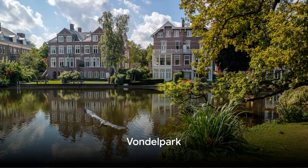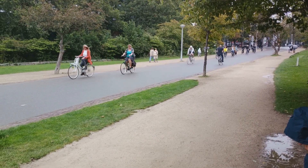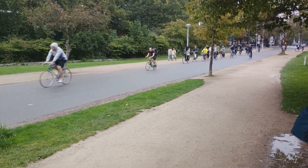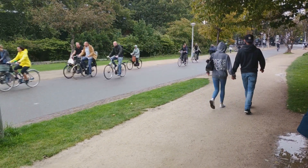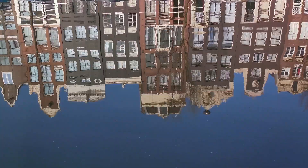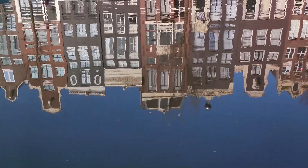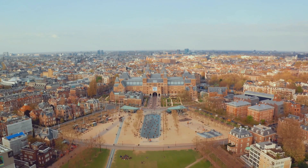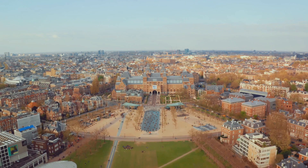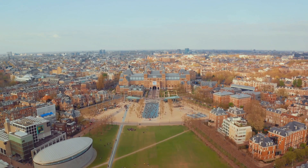Next, let's head outdoors to Vondelpark, Amsterdam's largest city park. Stepping into Vondelpark, you're enveloped in a realm of natural beauty, a serene escape nestled in the heart of the bustling city. The park's history dates back to the late 19th century, when it was designed by landscape architect L.D. Zocke. Named after the Dutch poet Joost van den Vondel, this green oasis has since become an integral part of Amsterdam's cultural tapestry.